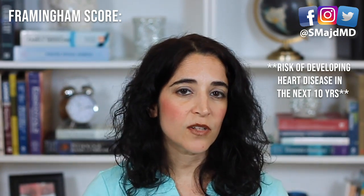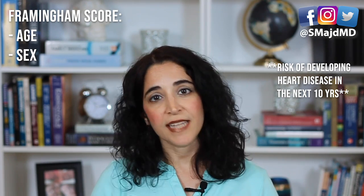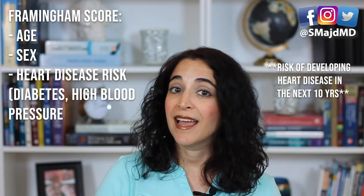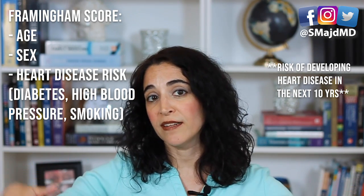When do we treat cholesterol with medication? Just because you have high cholesterol values doesn't mean you need a drug to lower it — it all depends on your risk factors. Doctors use a formula called the Framingham score to determine your risk of developing heart disease in the next 10 years and whether cholesterol-lowering treatment is warranted. This formula takes into account your age, sex, and risk factors like diabetes, hypertension, and smoking. I'll place a link in the description so you can determine your personal score.